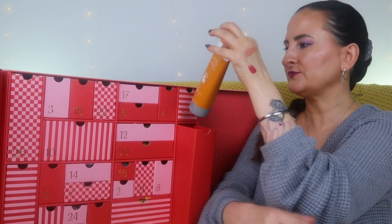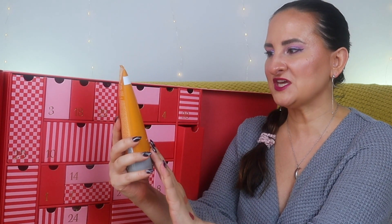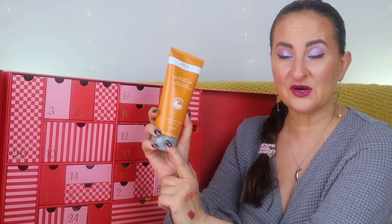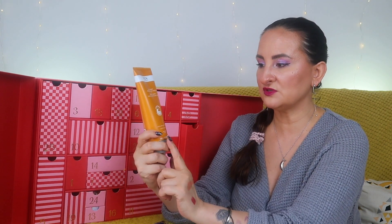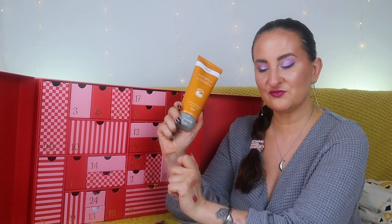Number nine is the big, heavy one. We have REN Clean Skincare AHA Smart Renewal Body Serum, 200ml — very much a full size. I've wanted to try this for a while. It's supposed to exfoliate and smooth your skin and was highly recommended for those bumps on your shoulders — keratosis pilaris. I'm super glad it's here and it's a full-size product!